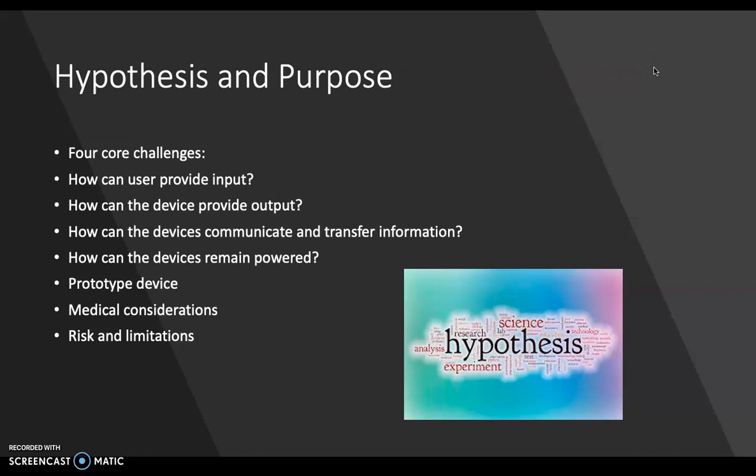So the purpose and hypothesis of the study. Before implanted user interfaces can become a reality, a lot of questions must be considered. In this paper, they discuss four core challenges: how can users provide input, how can the devices provide output, how can the devices communicate and transfer information, and how can the devices remain powered? They then demonstrate how to deploy a prototype device on a participant using artificial skin to simulate an implantation, and close with a discussion of medical considerations, risks, limitations, and projections into the future.